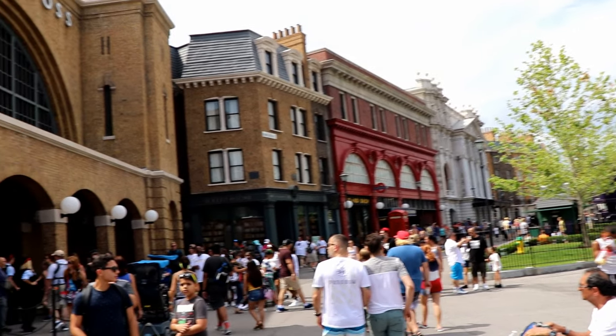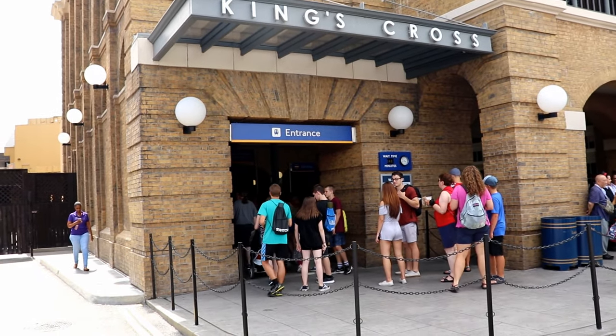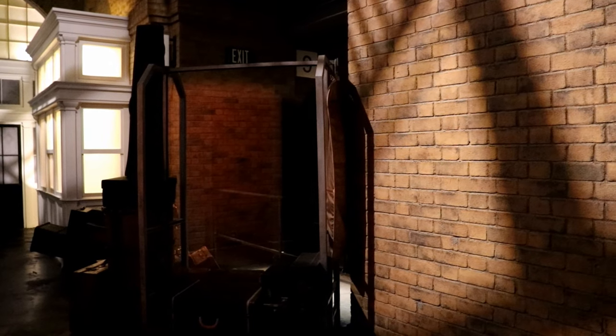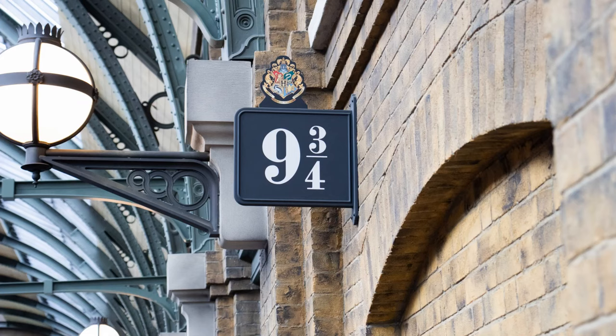If you decide to take the Hogwarts Express from King's Cross Station over to Hogsmeade Station, be sure to wait in the regular queue. You'll get to see the guests in front of you disappear through the wall as they make their way onto Platform Nine and Three-Quarters.